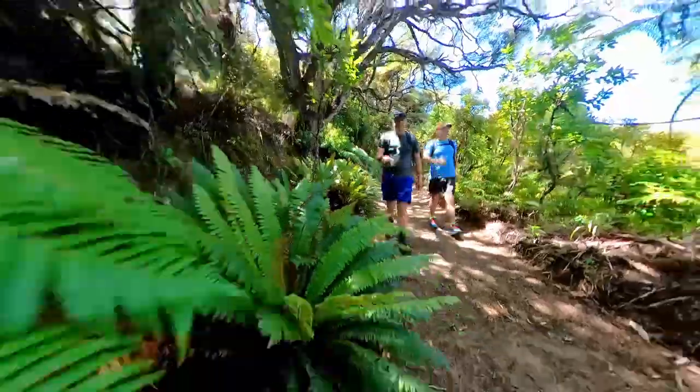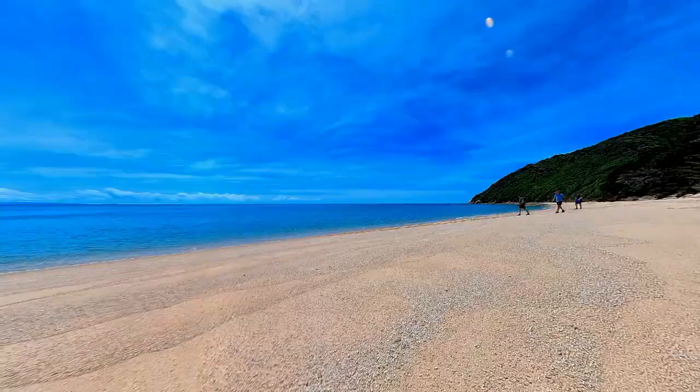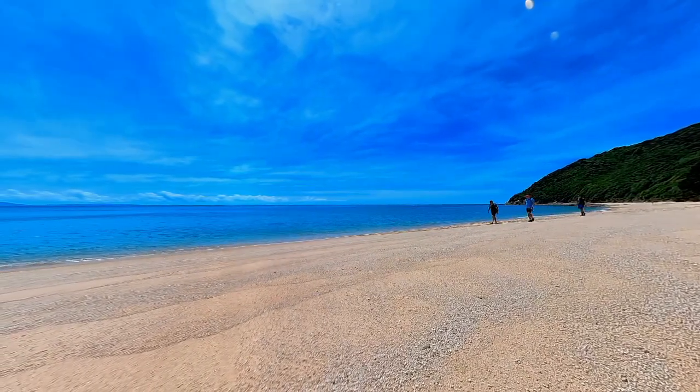We're just making our way down to Wharifarangi Beach, which we think is probably the best beach we've come across today — but they have all been pretty spectacular.